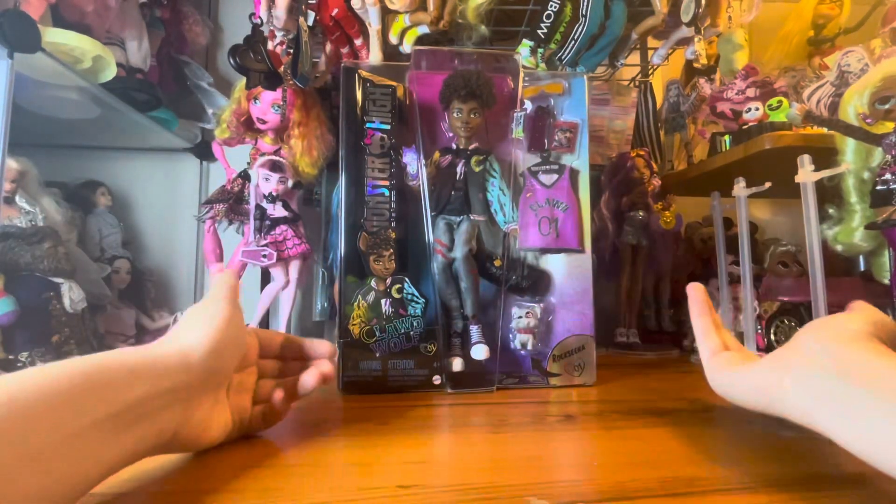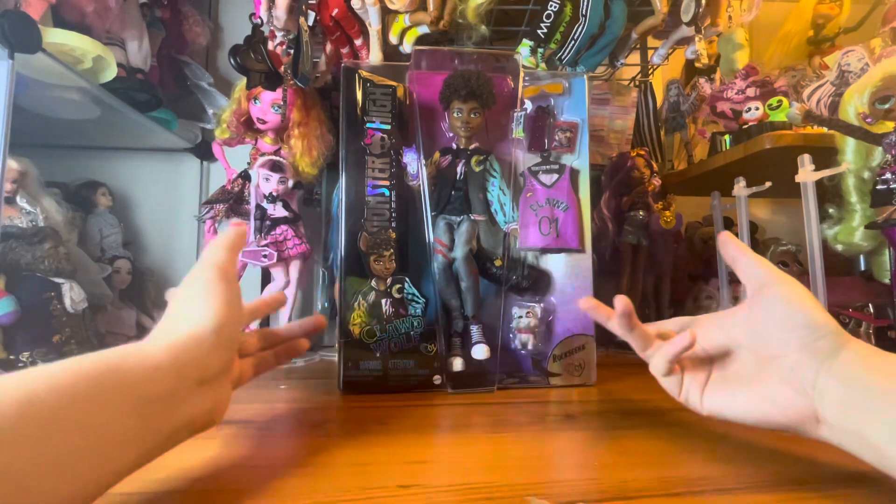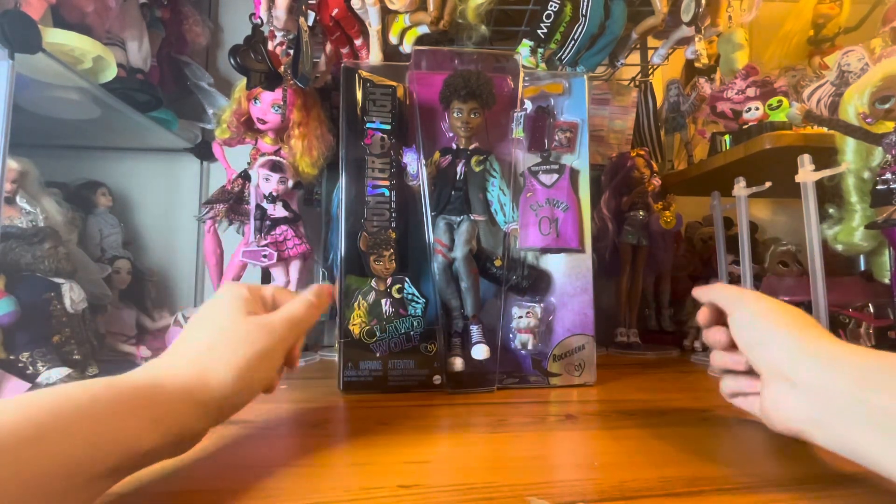Hey everybody, it's Queen Jelly and welcome, or welcome back, to the Toy Box. Today we're going to be opening Claude Wolf, which is one of our core collection here.